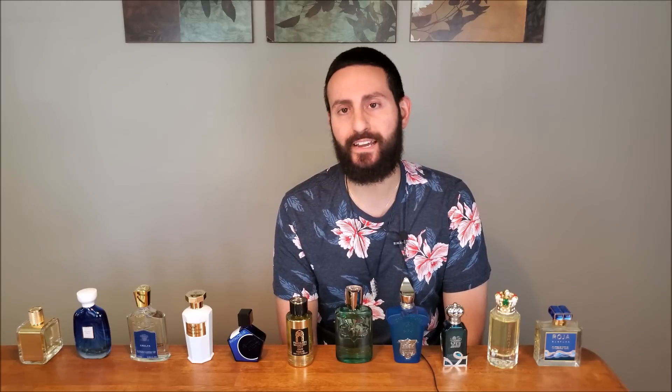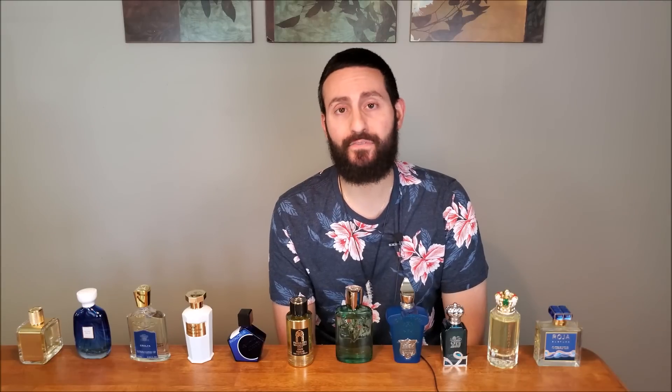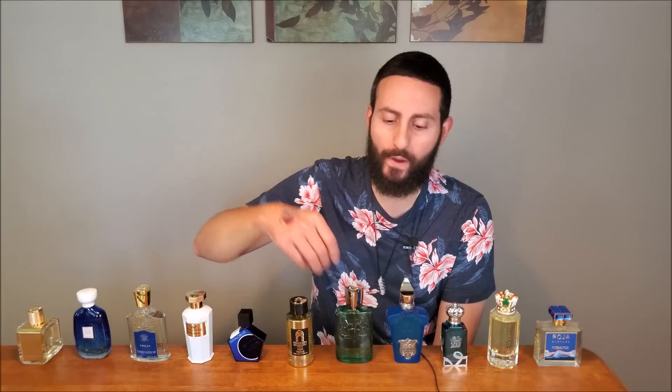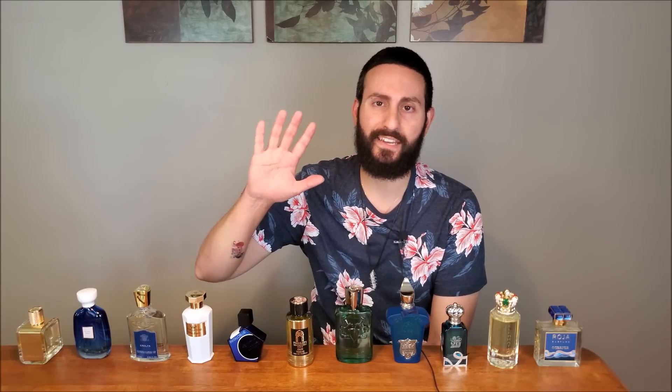So there you have it, ladies and gentlemen. Thank you so much for tuning in. This was my top 11 favorite niche fragrances for the summer of 2020. If you own or have tried any of these fragrances, please let me know what you think in the comments below. If you want to be entered in the giveaway to win an official mini of Phthalo Blue, as well as a 5ml decant of any other three fragrances from this collection, leave a comment below letting me know which you're most looking forward to trying or which is your favorite. I'll select the winner in one week's time and pin the winning comment to the top of the thread. Thank you again so much, I love you guys, and we'll see you in the next episode. Bye.